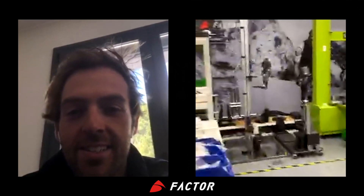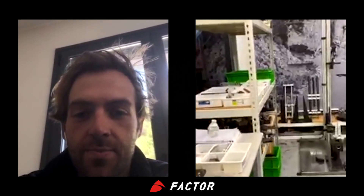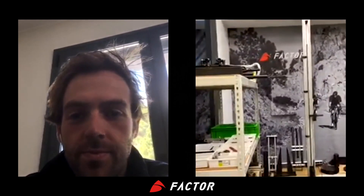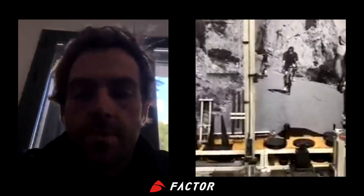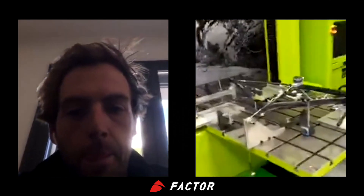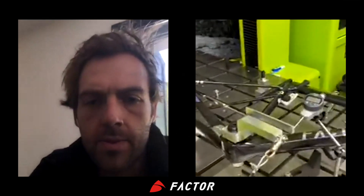This is our little testing area where we do a lot of our quality testing. Some of our machines here are for impact testing. This is our stiffness tester, and these are some frames left over from earlier in the week where they were doing a bit of benchmarking to understand how stiff the frames are.